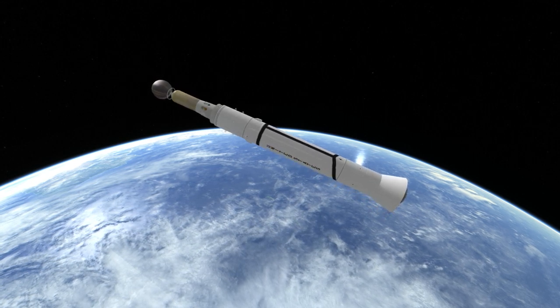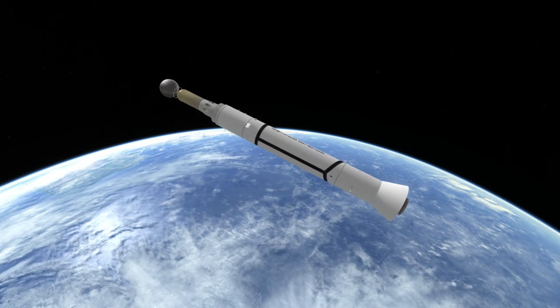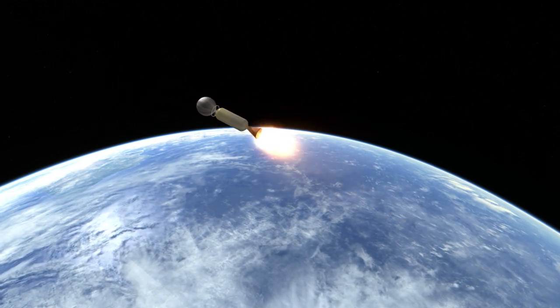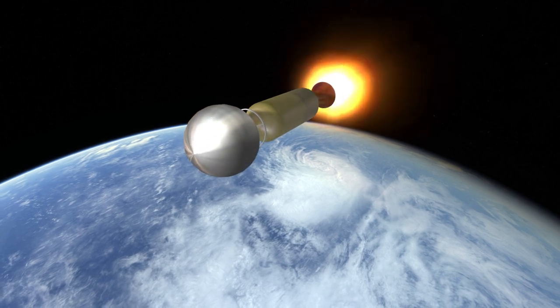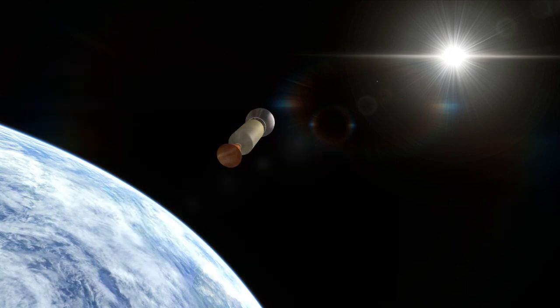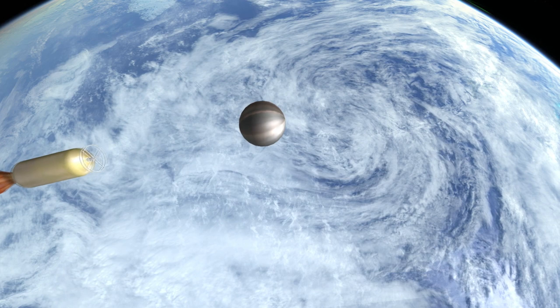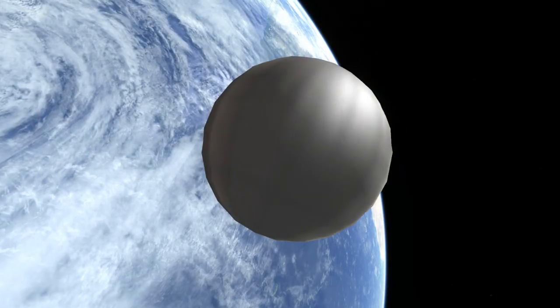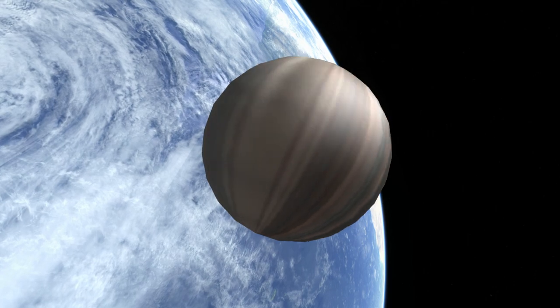This was the first successful launch of the Delta stage, which had a different engine and thrusters than the similar Abel stage. The Thor Delta system would eventually become known simply as Delta, beginning the prolific Delta family of rockets, which, except for Delta III and IV, all featured modifications of the Thor and Delta stage. Thank you for watching this mission profile of Echo 1A.